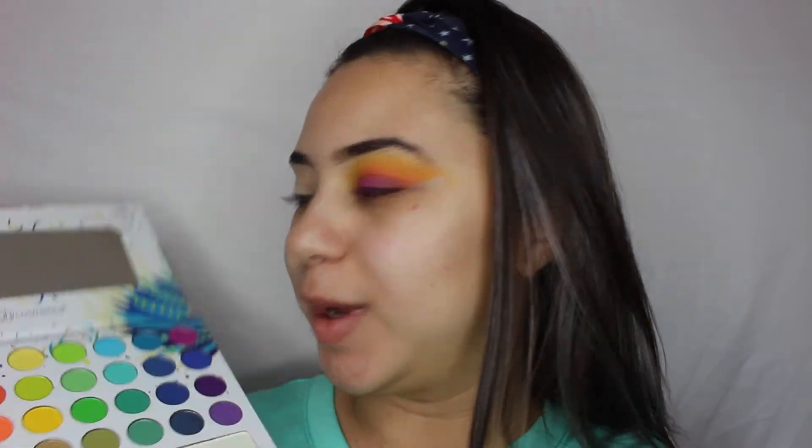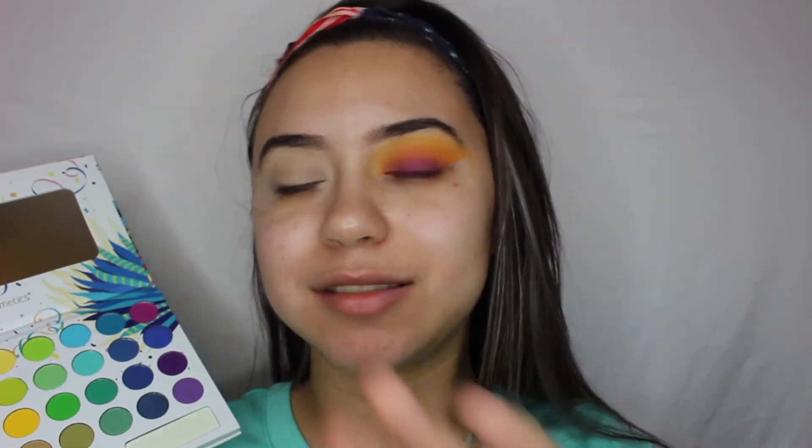For this look I'm going to be using the Take Me Back to Brazil palette. We're only going to be using three eyeshadows to get this look. Sorry about my voice — long story short it keeps playing with me. We're going to be using three eyeshadows and three different brushes, and that's it.